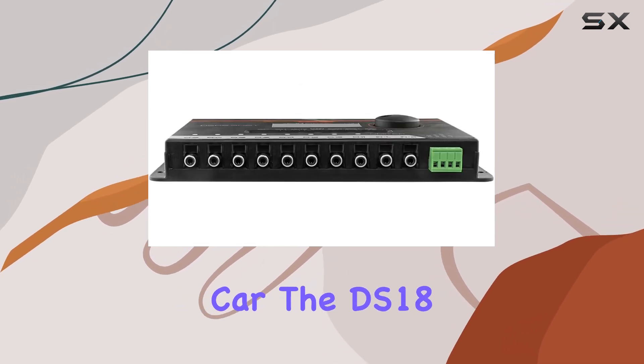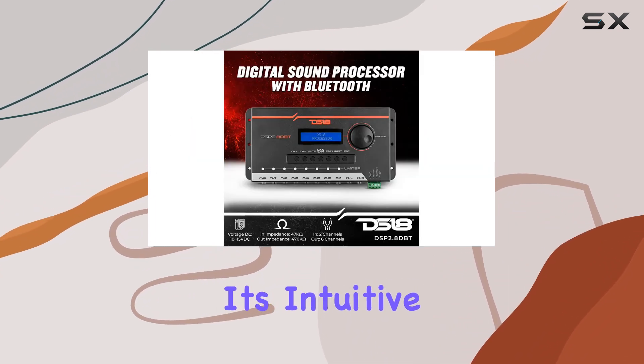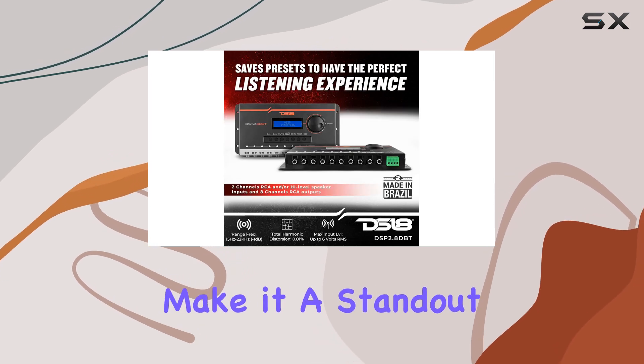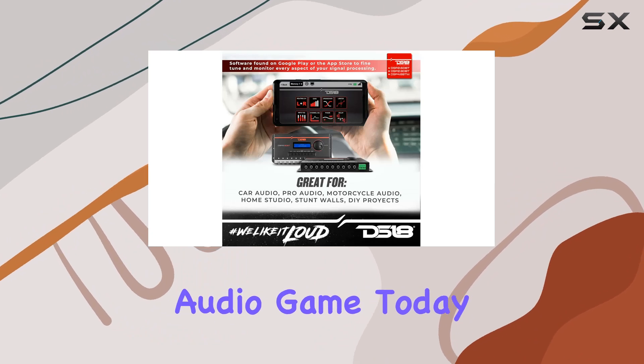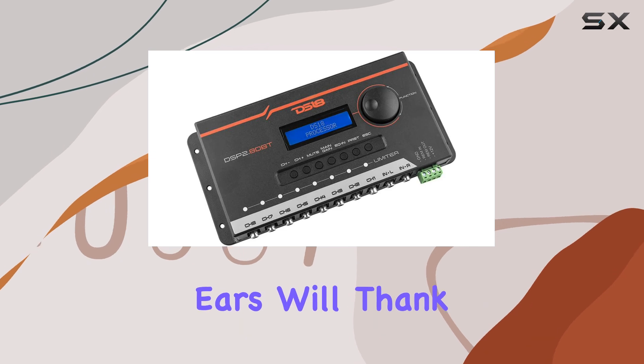In conclusion, if you're serious about achieving audiophile quality sound in your car, the DS18 DSP 2.8 DBT is a must-have. Its intuitive interface, customizable features, and unparalleled sound quality make it a standout choice for any car audio enthusiast. Upgrade your audio game today with the DS18 DSP 2.8 DBT — trust me, your ears will thank you.